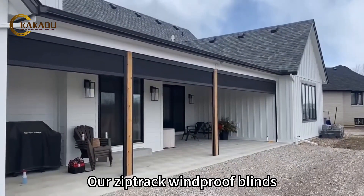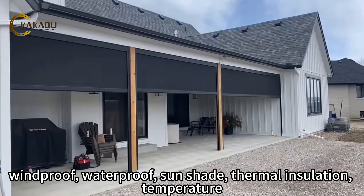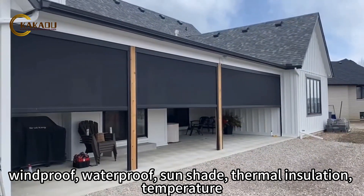Our ZipTrak windproof blinds. Windproof, waterproof, sunshade, thermal insulation, temperature.